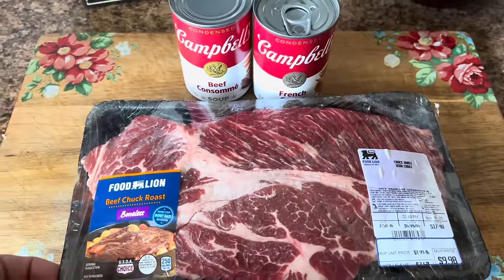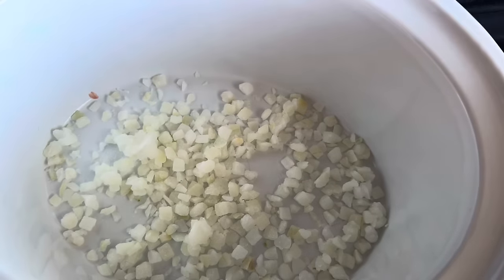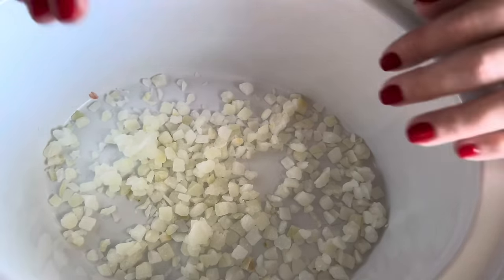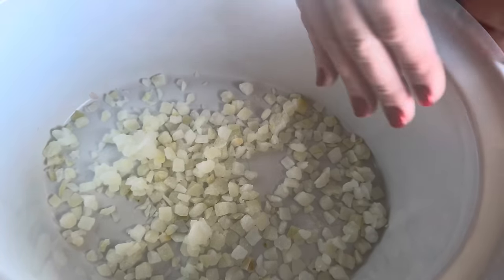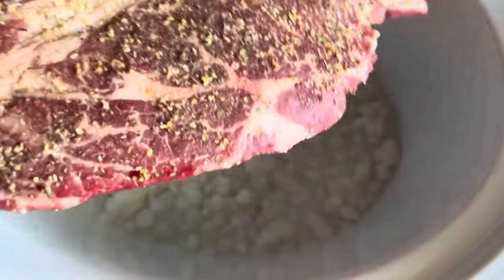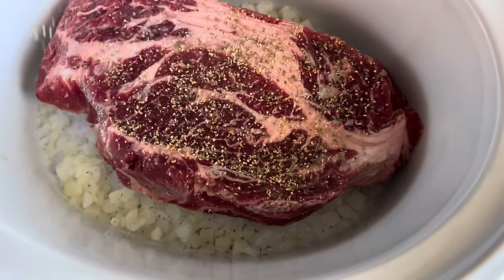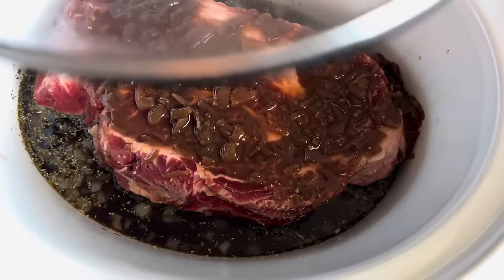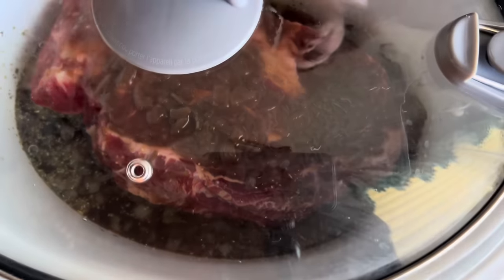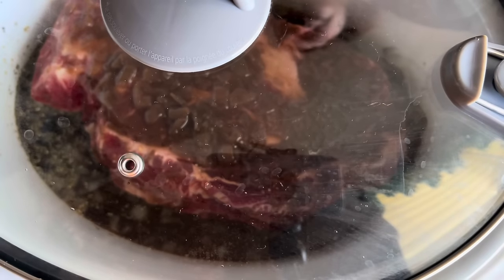I'm putting a little bit of frozen onion in the bottom of the crockpot so my meat has something to rest on while it's cooking, but you totally do not have to do this step. We're going to go ahead and put the roast in — I seasoned one side so we'll put that down, then season the other side. I love my Badia Complete. My camera did not record me putting in the beef consommé and the French onion soup, so please go ahead and do that after you season your roast.